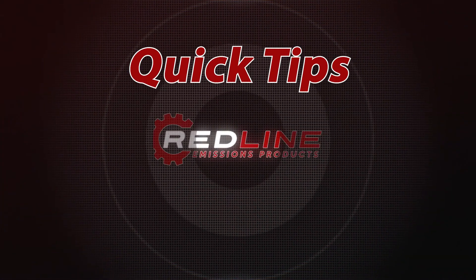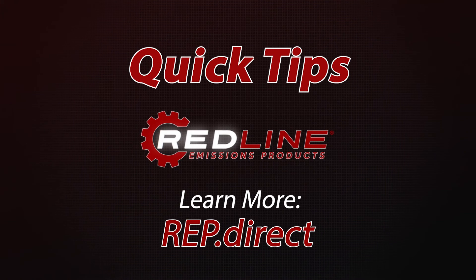You've been watching another edition of Redline Emissions Products Quick Tips. To learn more, go to REP.DIRECT.